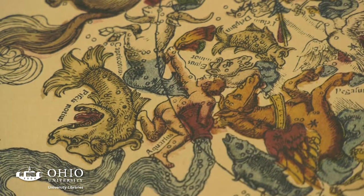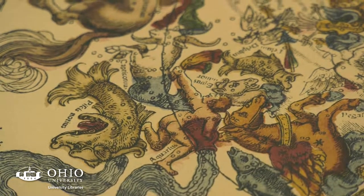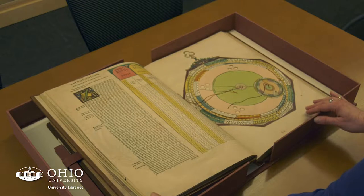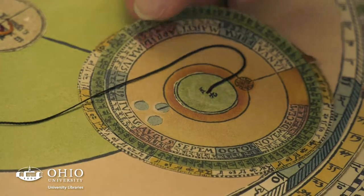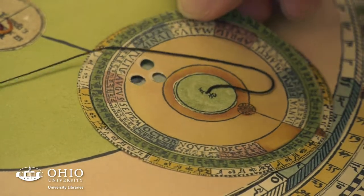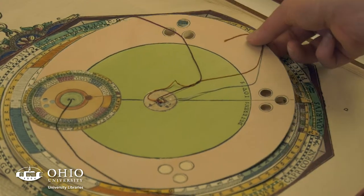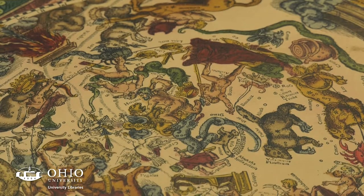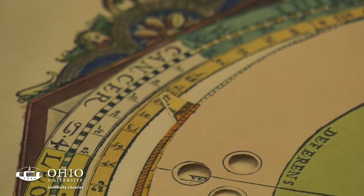The reason that we are looking at this book is because it is one of the most famous early examples of volvelles, so each of these pieces in the original would have been entirely done by hand. This looks like it is a table tracking stars and the astrological signs.